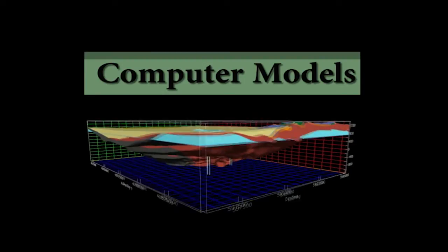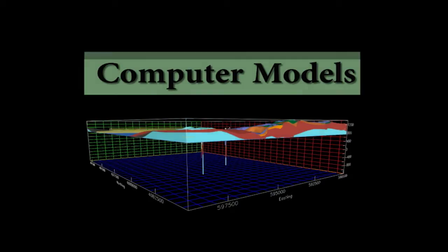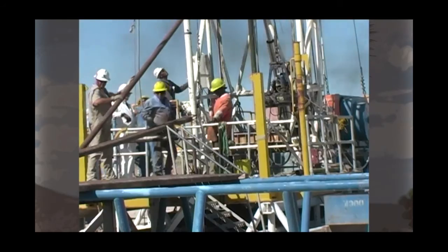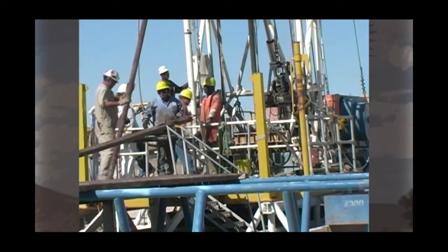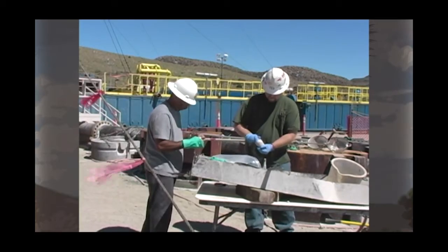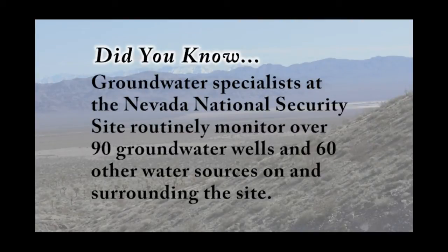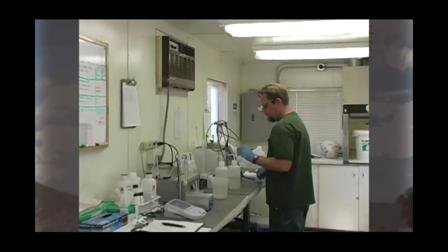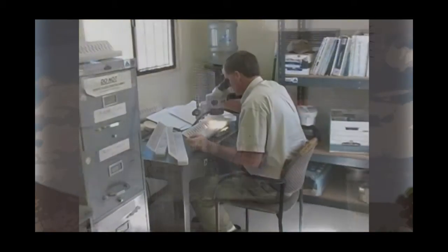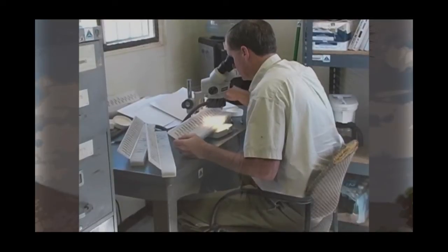Now let's talk about how drilling, sampling, and data collection work together to help generate these computer models. Since 1989, dozens of what are called groundwater characterization wells have been drilled throughout the Nevada National Security Site. The term characterization means testing well samples to determine groundwater chemistry, pressure levels, temperature, as well as gauge the surrounding geology. Samples are sent to Nevada-certified independent laboratories for analysis, and then individual results become data points in a highly sophisticated computer database. When experts gather enough data points from sampling and other geologic tests, the database can start building a model.